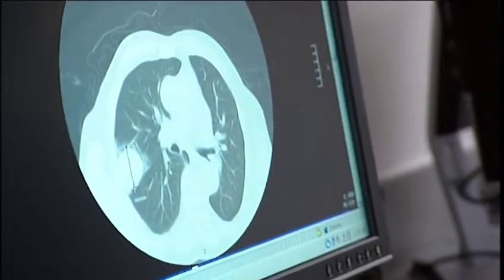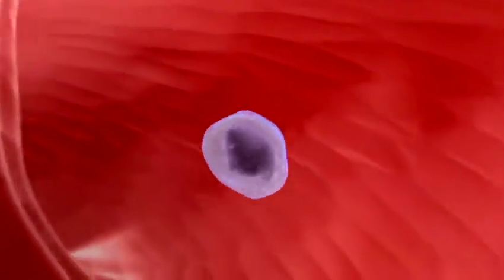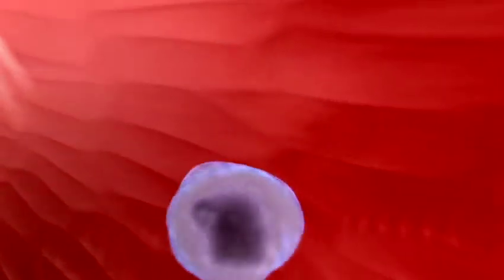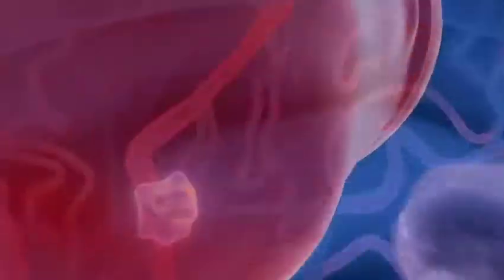The cancer cells can spread, or metastasize, to other parts of the lung and body. The stage of your cancer is determined by the size of the tumor and if there is spread to other areas.